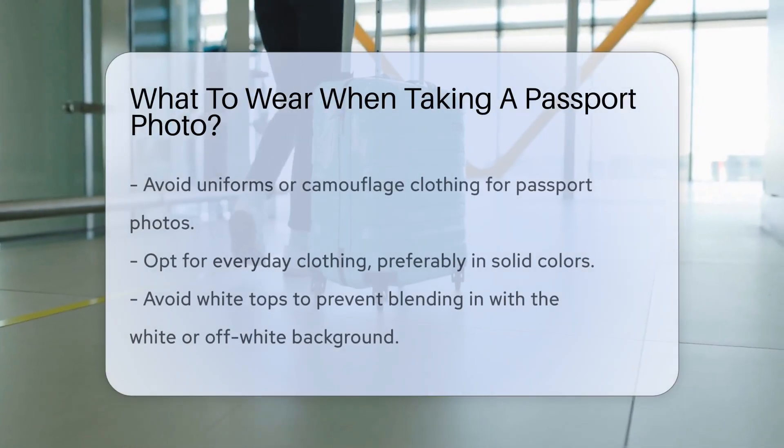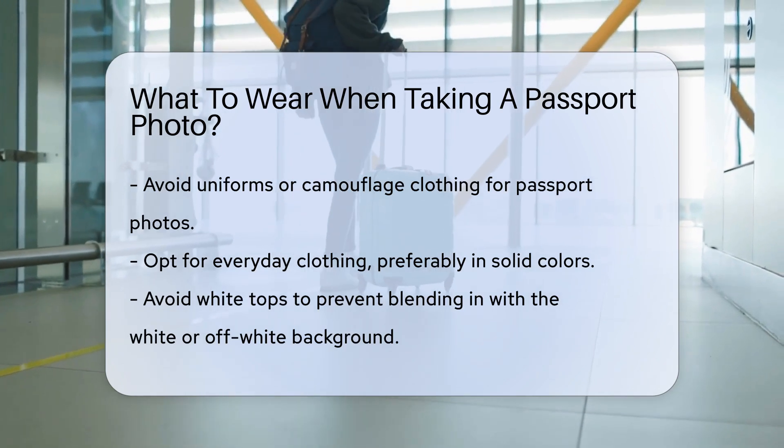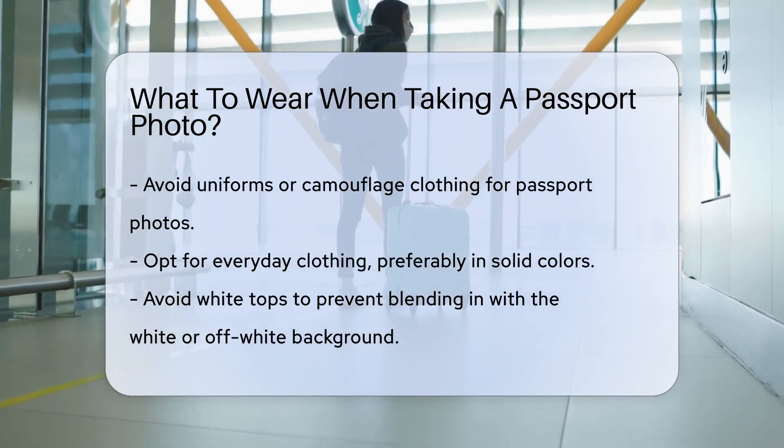When preparing for a passport photo, there are specific guidelines to follow. Wearing the right attire ensures your photo is accepted. Let's dive into what you should consider.